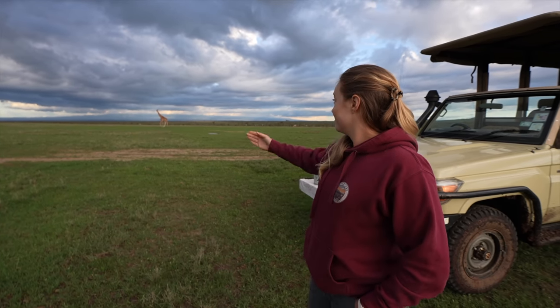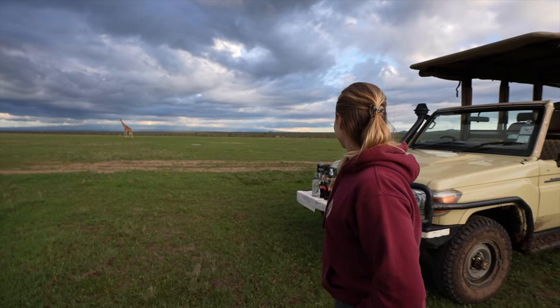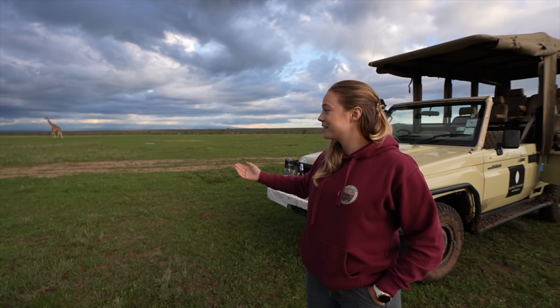We've just stopped for sundowner — we have a giraffe right there in the distance, we have an elephant, we've got zebras. It's just lively out here tonight.